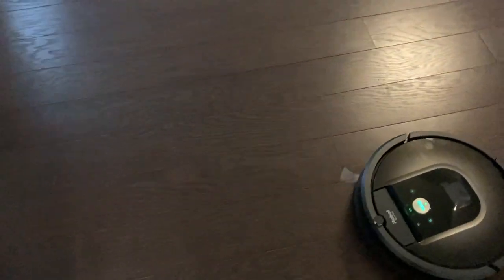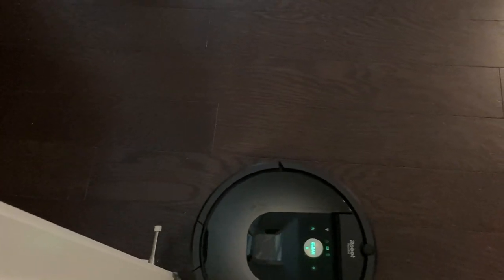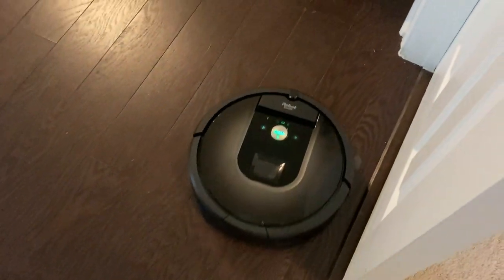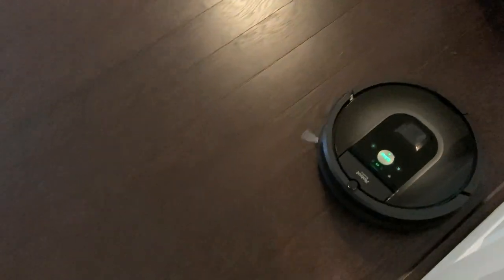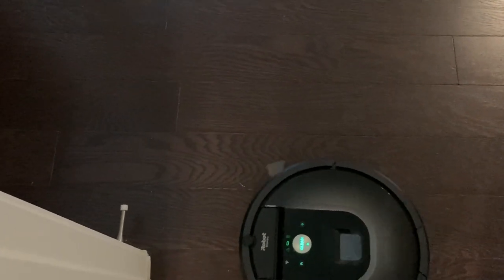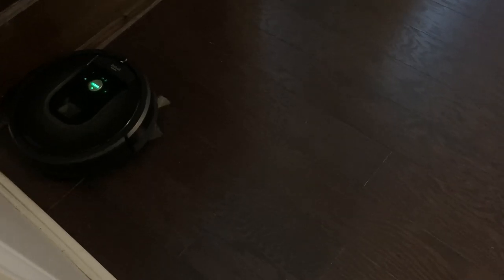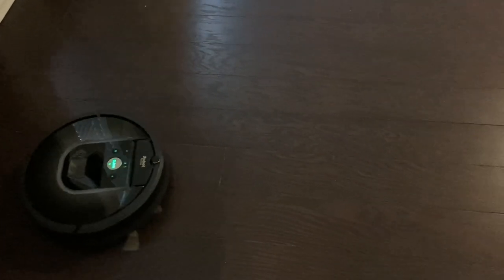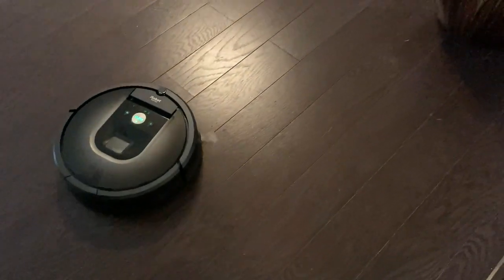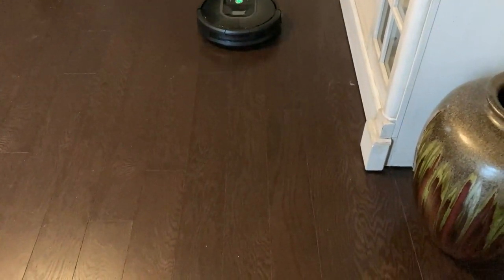Another con, in my opinion, is that it's fairly loud — loud enough that if I were in the same room while it's cleaning and trying to watch a show, I'd probably want the captions on. I also noticed that if it's far away from its home charging base when I try to send it home, it sometimes has a hard time finding the base. I usually get frustrated and just manually place it at its home base. If it's fairly close to the charging base it doesn't seem to have a problem — it's mainly when it's far away or objects are blocking its path.